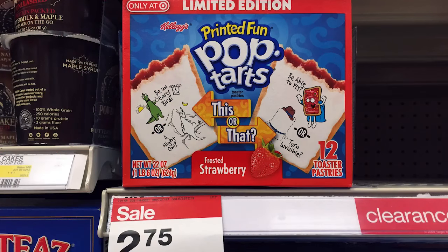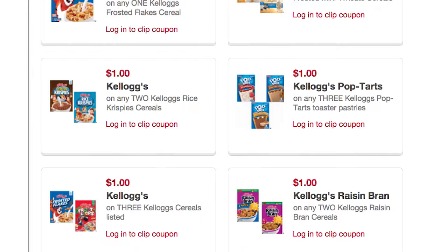Next, we have Kellogg's Pop-Tarts — specifically the limited edition 'this or that' package. You can get them for as low as $1.04 this week at Target, normally $2.75. We have a 50% off Target Cartwheel, plus there is a $1 off three printable coupon. Buy three, use the $1 off three coupon, then use the 50% off Target Cartwheel, making them $1.04 each. Remember, the limit for Cartwheels is four per transaction, so split into multiple transactions if you want more than four.